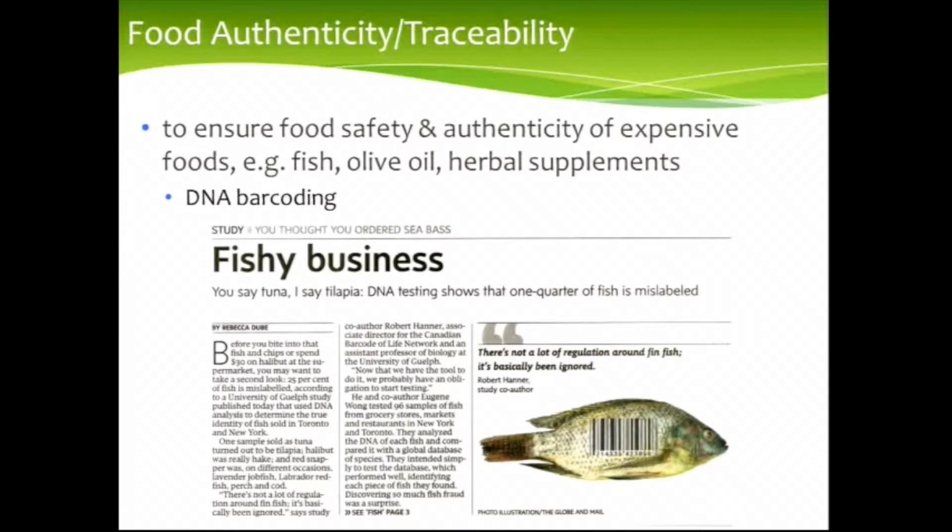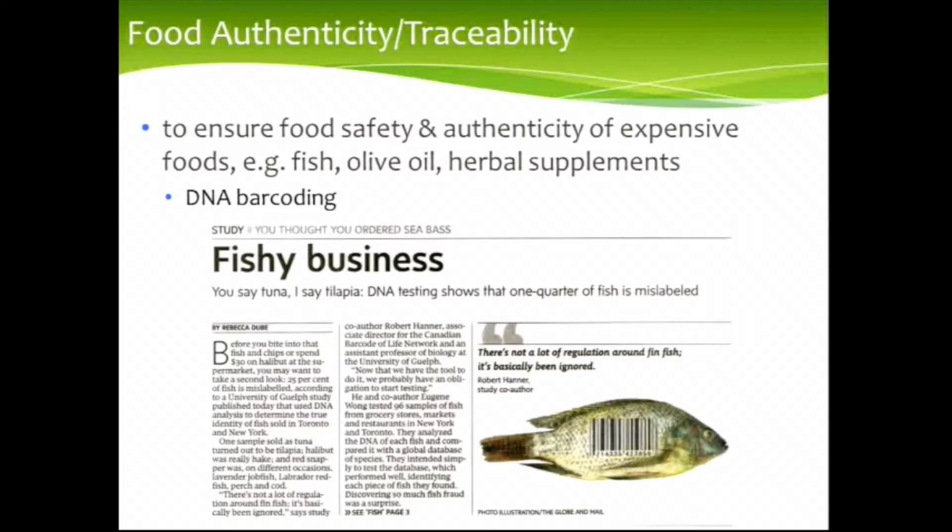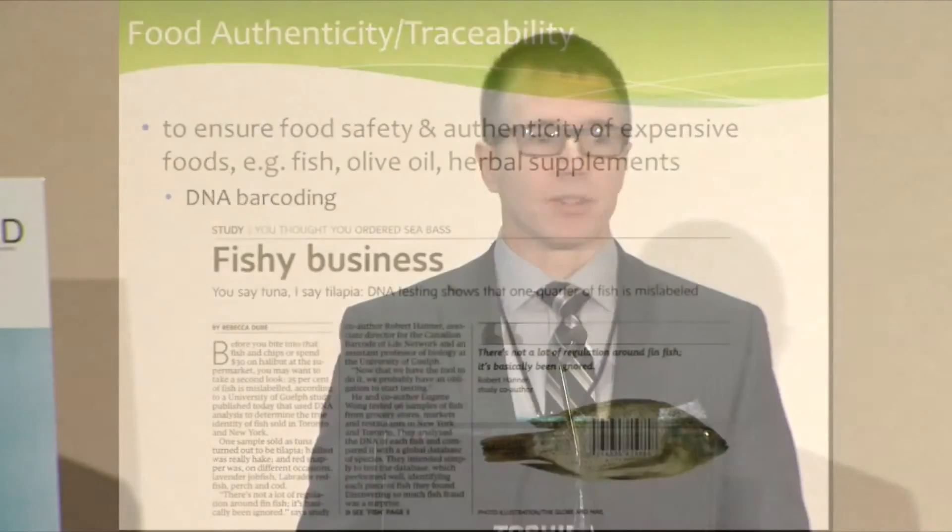Another very interesting area is the idea of: are you actually getting what you're paying for? This has been in the news recently — people buying fish and getting something much cheaper, people buying olive oil and getting something cheaper than what they thought they were buying. A technique that's particularly useful for tracing the origin of components and the authenticity of a product is something called DNA barcoding. Basically, you have a short segment of DNA from an important part of the genome — long enough to distinguish between different types of organisms — so just as a UPC code identifies items at a cash register, the same principle can identify species and ingredients in foods.